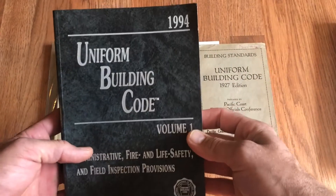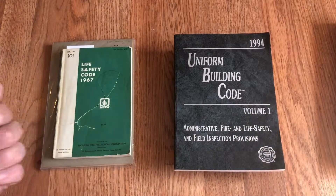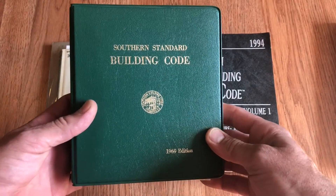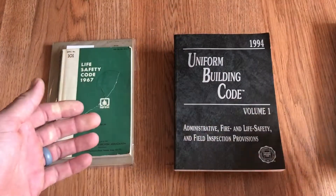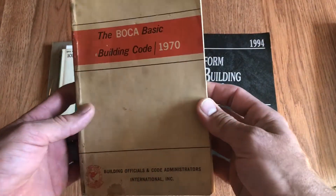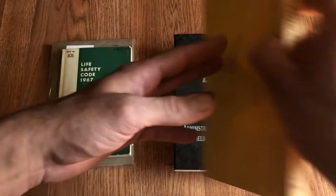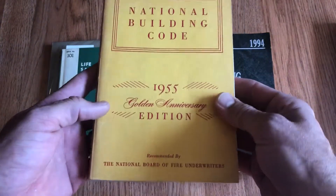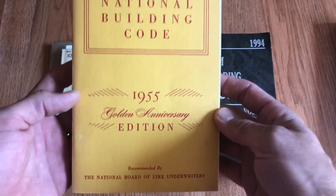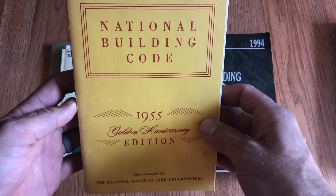You also had the Uniform Building Code, which was a predecessor to the IBC and the International Code Council. Don't forget the friends that came along with that — you had the Southern Building Code from the SBCCI, and then you had the BOCA Basic Building Code. Here's my 1970 edition. They took care of basically the northeast part of the country. And folks always forget about the fourth vintage code player in the ICC development world — that was from the American Insurance Association, formerly the National Board of Fire Underwriters, and they also had a building code and were involved with developing the CABO one and two family dwelling code.